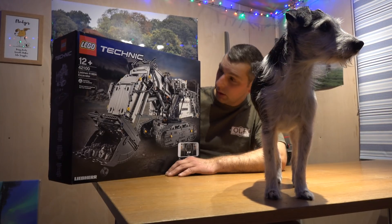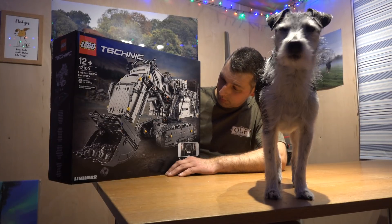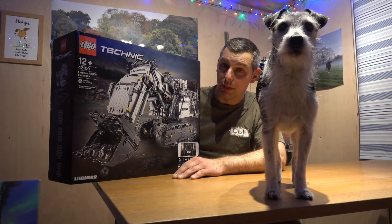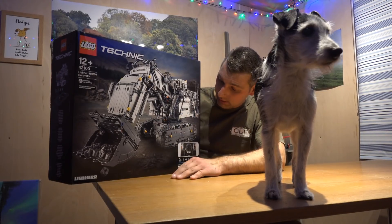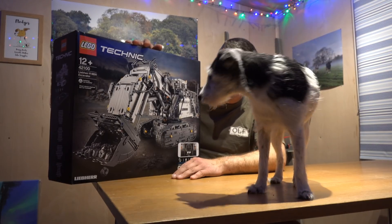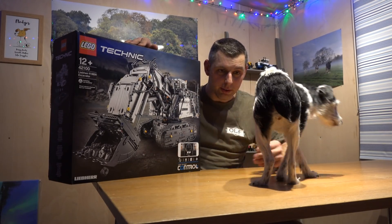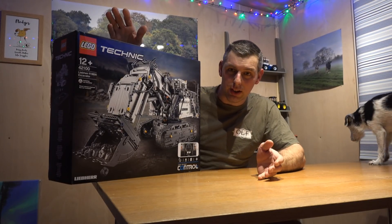The Liebherr R9800 is, I think, still the biggest backhoe in the world — an 800-tonne absolute monster. It's the biggest hydraulic backhoe in the world. There are various videos on YouTube I enjoy — Liebherr's own channel has one with forestry and mining — there's a really good video that tells you all about them. But anyway, I decided I wanted to get this and build it.